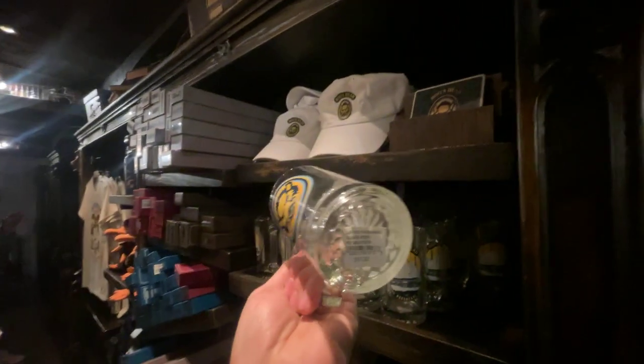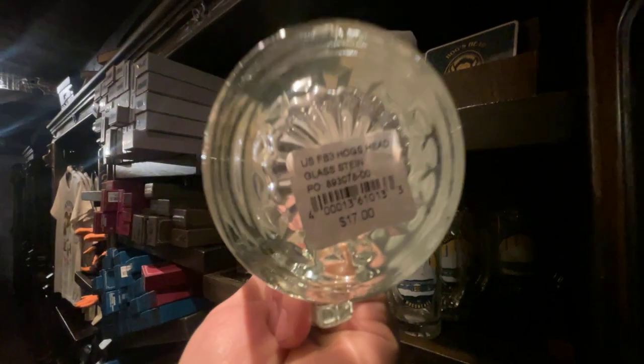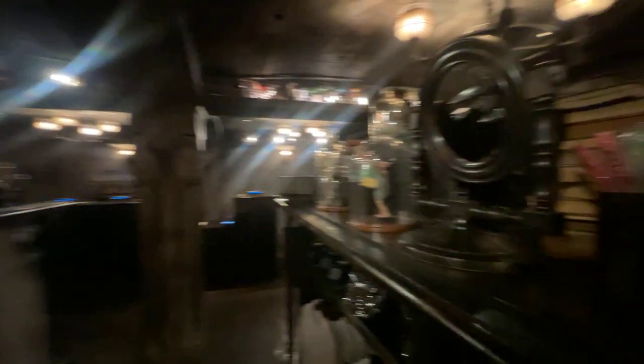How much is this bad boy? Okay, 17 bucks. Just an FYI — all the merch that is out here and not behind the counter, you can use your universal pass if you got one.